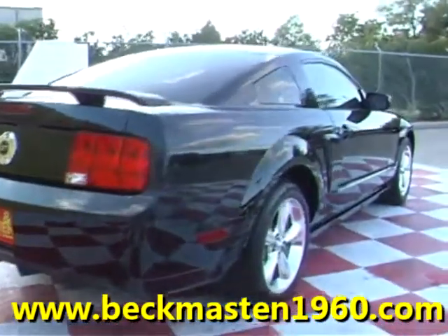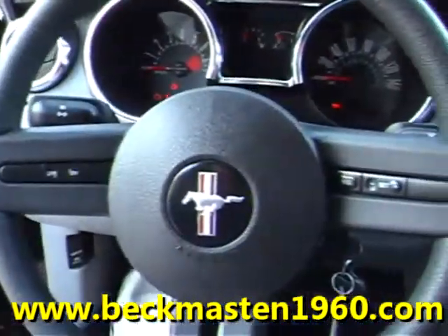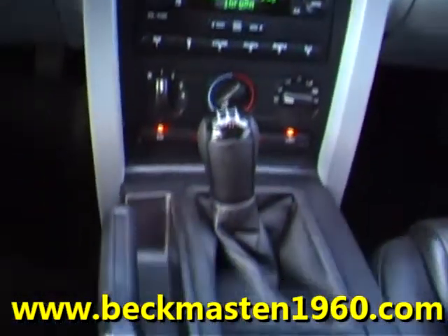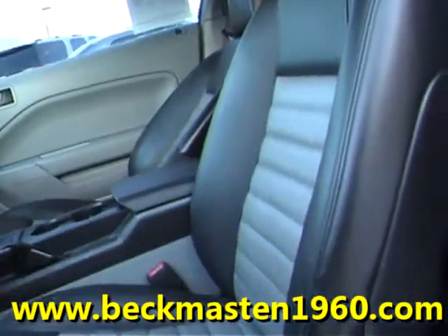This beautiful car has only 16,000 miles and features a CD player. It has a 5-speed transmission, a two-tone leather interior, retro style, super nice, and super comfortable.